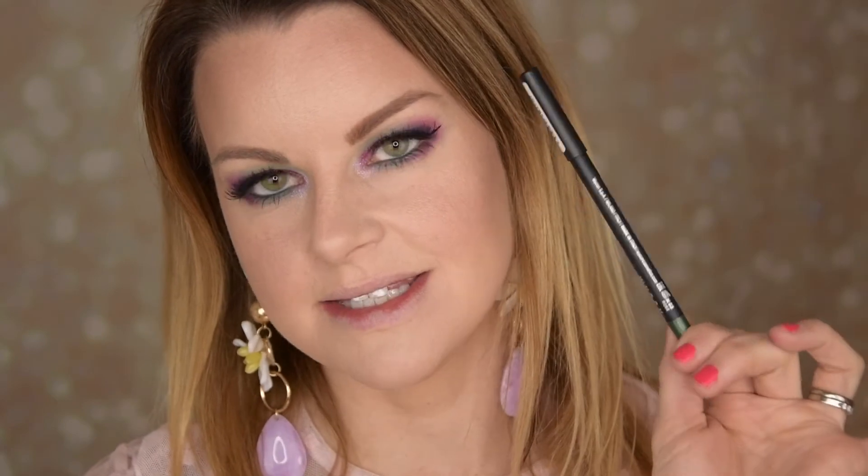I have nothing revolutionary for the rest of the eye. I'm using my Too Faced Better Than Sex mascara — a lot of people love that. I also put a Vican Jade Green long-lasting eyeliner in my waterline — it's an Italian brand. I'll be right back with the finished look.